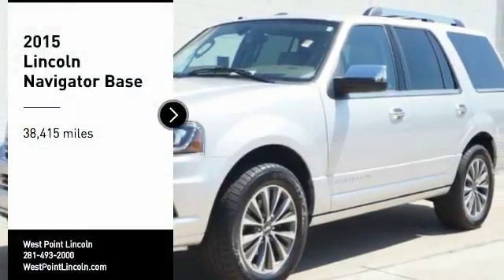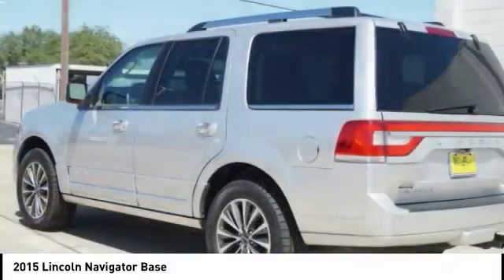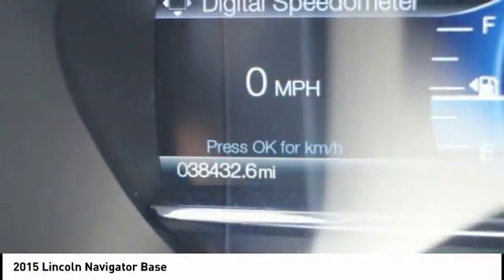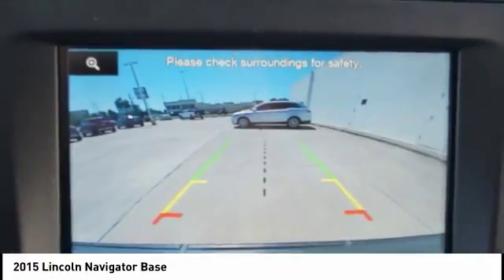Come test drive the 2015 Lincoln Navigator. The Lincoln Navigator offers over 100 cubic feet of cargo space, three rows of seating for up to eight passengers, and best-in-class legroom, as well as an authoritative 5.4-liter three-valve V8 flex-fuel engine.